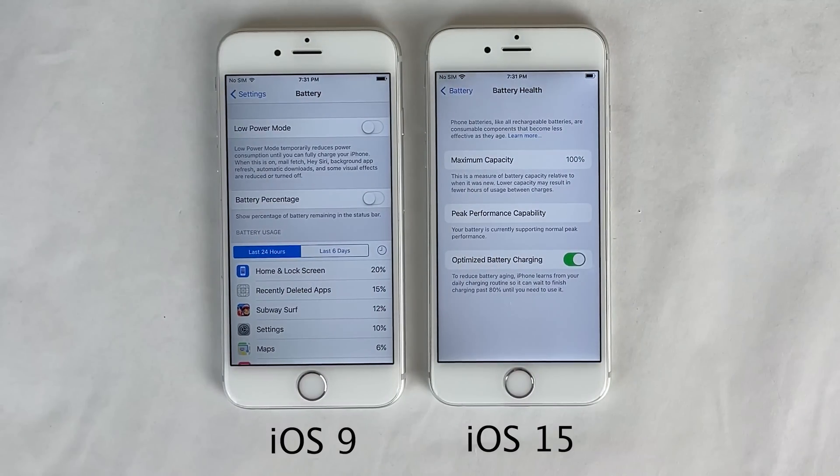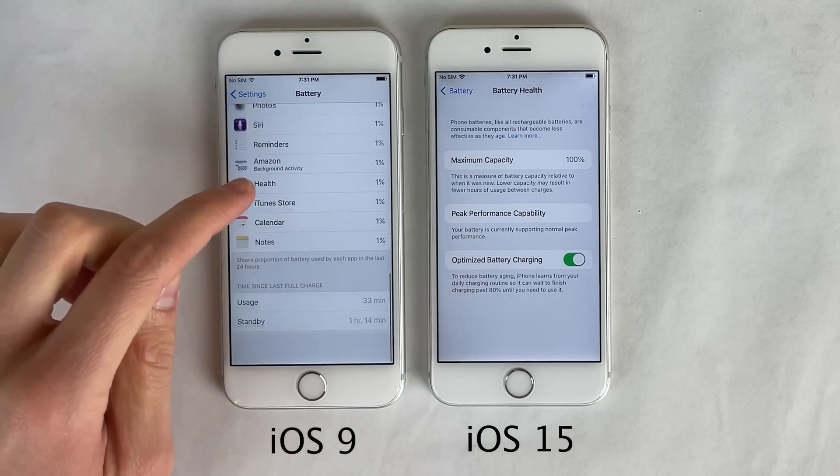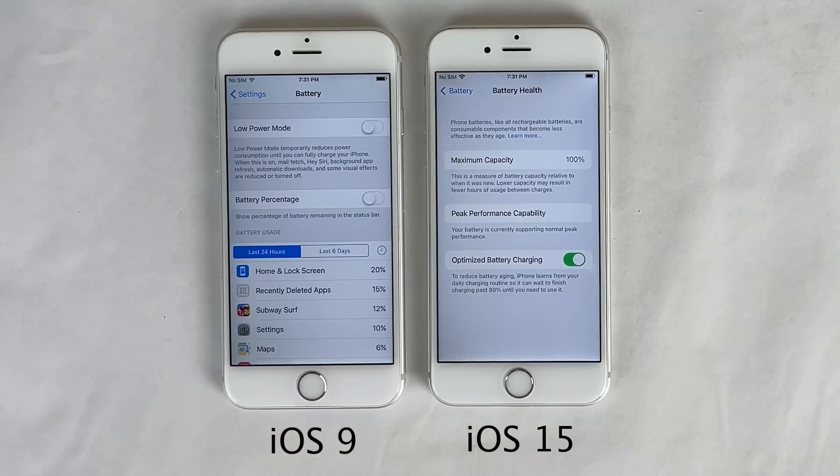Both devices are running at their peak performance capability — you can see that is the case on the iOS 15 iPhone 6s, and the iOS 9 6s is also running at peak performance capability. I know this for a fact because Apple didn't even add the performance management features for battery health until a much later version of iOS.